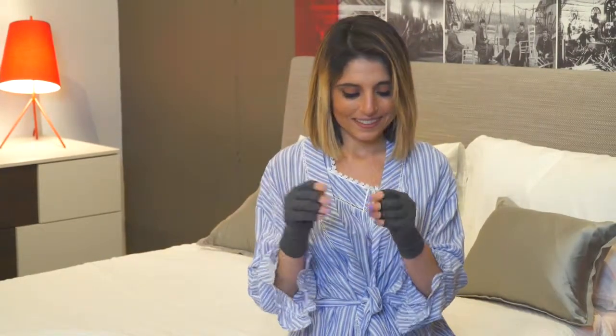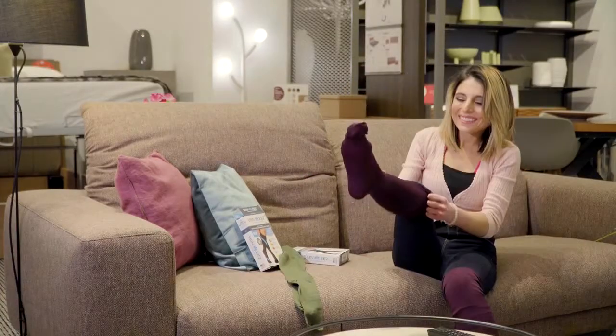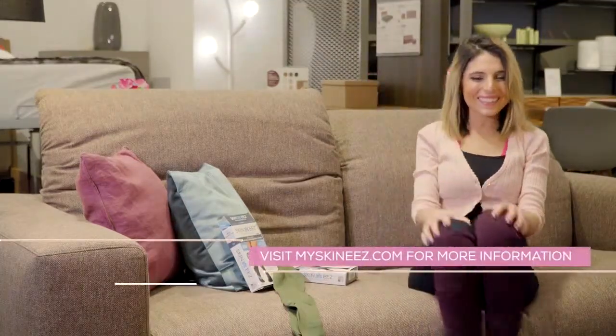In addition to moisturizing and nurturing the skin, these medical-grade compression socks and leggings are great for diabetics, individuals with circulation problems, or anyone who spends an abundance of time on their feet. Visit MySkinny's.com for more information.